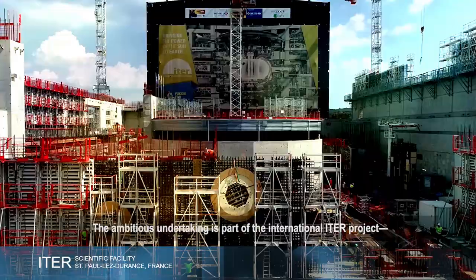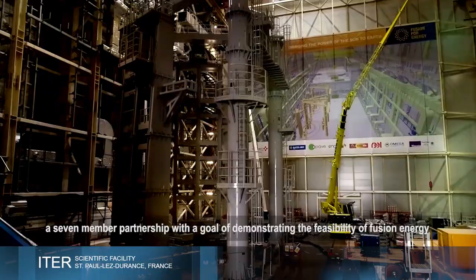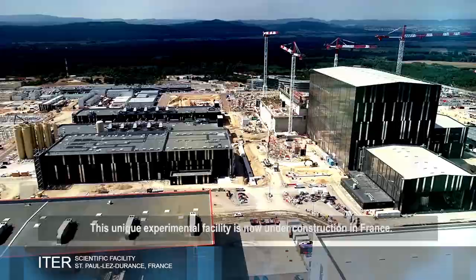The ambitious undertaking is part of the International ITER Project, a seven-member partnership with a goal of demonstrating the feasibility of fusion energy while expanding each nation's capabilities. This unique experimental facility is now under construction in France.